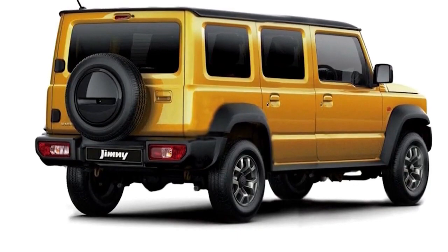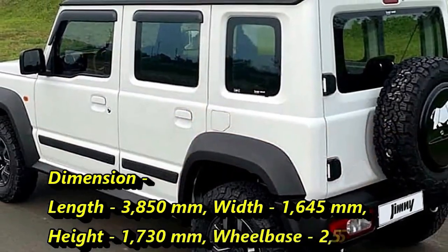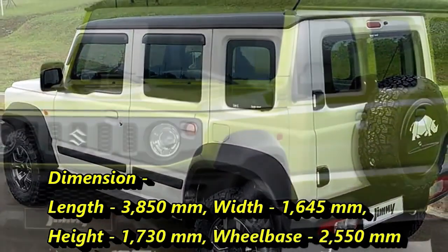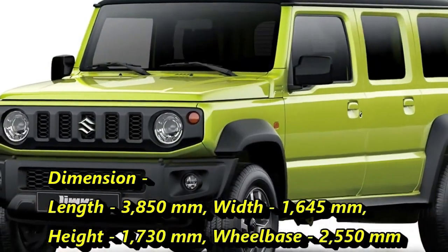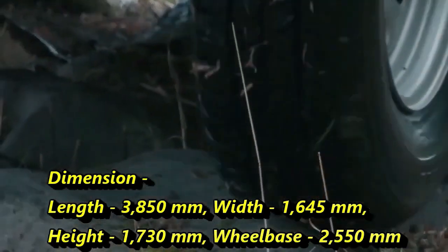In terms of dimensions, the new Jimny will be 3,850mm in length, 1,645mm in width, 1,730mm in height, and will get a wheelbase of 2,550mm.